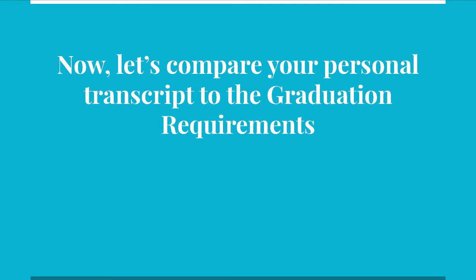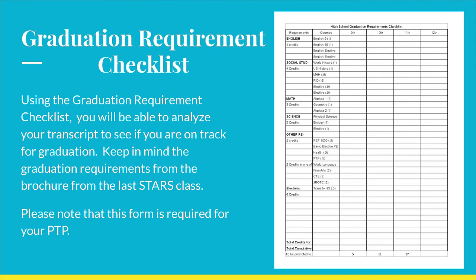Using the graduation requirement checklist, you will be able to analyze your transcript to see if you are on track for graduation. As much as possible, please follow the steps as I go through them so you understand how to complete each part. Just as a reminder, this form is a requirement for your PTP, so do not throw it away or lose it. Another template may be accessed in your PTP Google Classroom. If after this you have questions because you took a course and failed, or you have credits that were transferred or took courses that are not listed, please see your counselor.